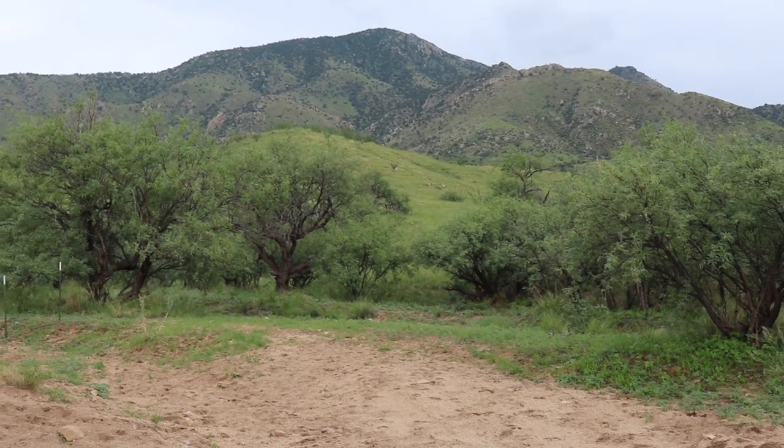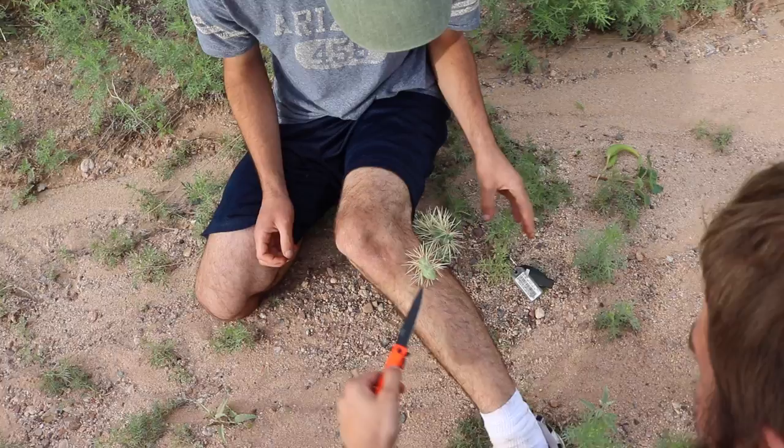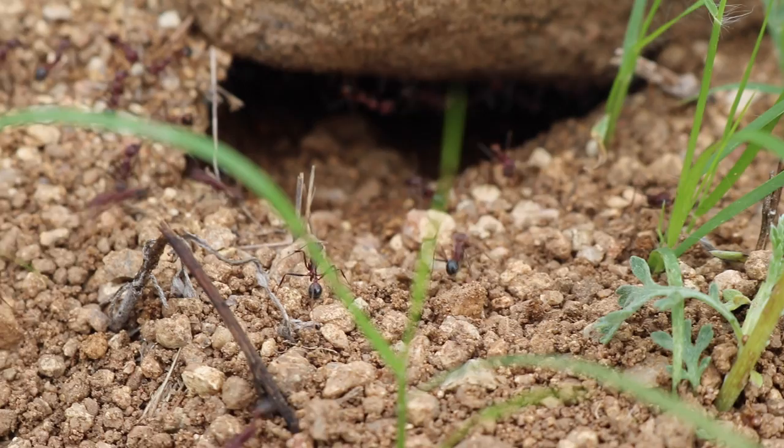The state of Arizona is a land of extremes — from the extreme heat, to the extreme plants, and the extreme animals that live there. Probably one of the most extreme is the many species of ants that inhabit Arizona, but today we're going to be looking at something even more extreme.